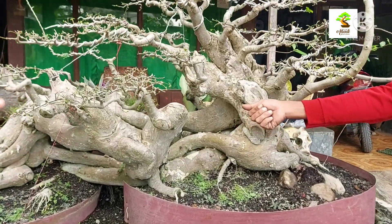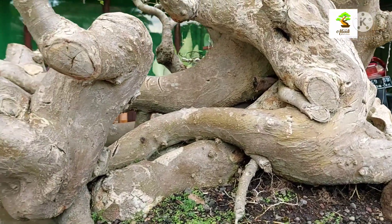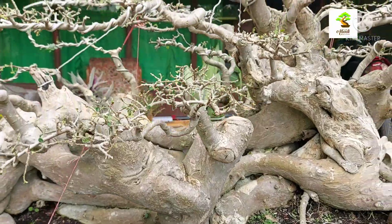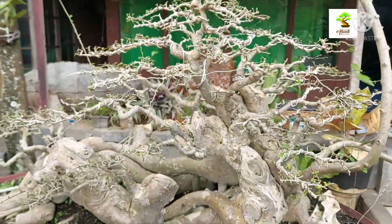Do you want to check the back side of the tree? Because there is a back side to see.